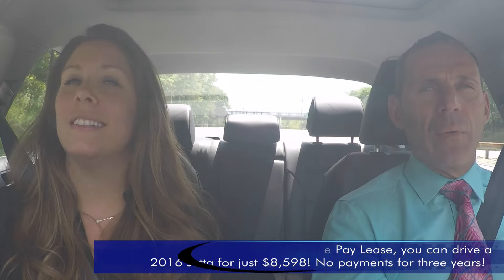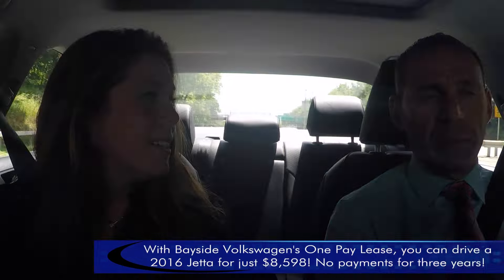So how does that work? We've creatively come up with this one-pay lease. The way it works is you pay the $8,900 plus tax and plates, and you get no payments for three years. At the end of three years, you can choose to buy the car or just give the car back and get a brand new one. That sounds like a pretty smart thing to do — you're going to be driving a new car with all the warranties, everything covered.